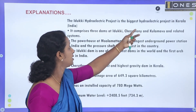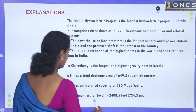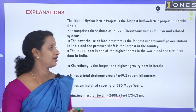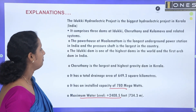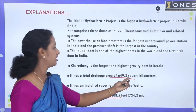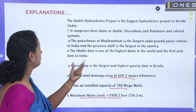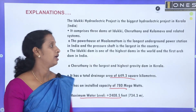This is the biggest hydroelectric project in Kerala and India. It has a total water level of 2400 and 8.5 feet. This is also the largest and highest gravity dam in Kerala, and the biggest hydroelectric power station in Kerala.